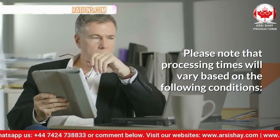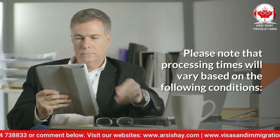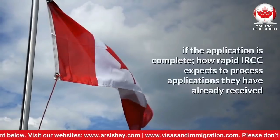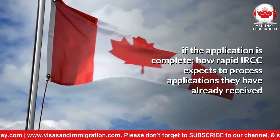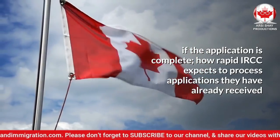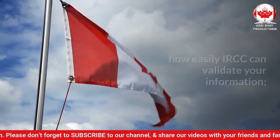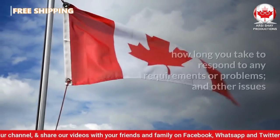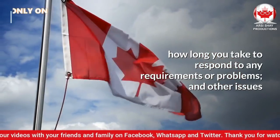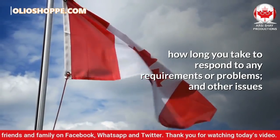Please note that processing times will vary based on the following conditions: if the application is complete; how rapid IRCC expects to process applications they have already received; how easily IRCC can validate your information; how long you take to respond to any requirements or problems; and other issues.